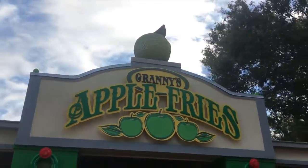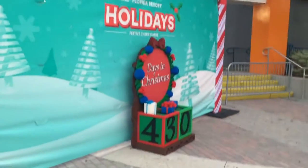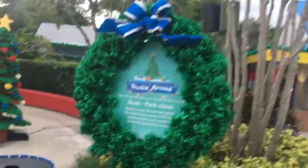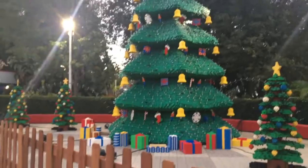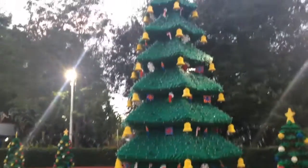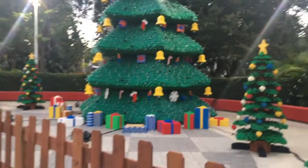During the holidays you can also get some special treats at Granny Apple Fries, and I highly recommend trying them out because they're really good. Legoland also has a cool little countdown to Christmas that you can take pictures with near the front of the park. Also, the Christmas tree right here at the front actually does have a little show that comes to life every now and then. And yes, it is 100% completely made of Legos — I just saw them building it backstage. It's super big and they had to build it in sections, but it looks awesome.